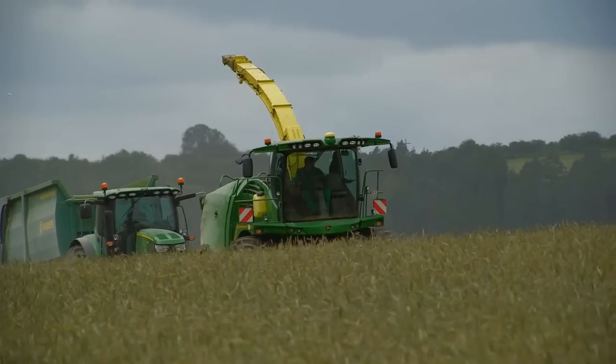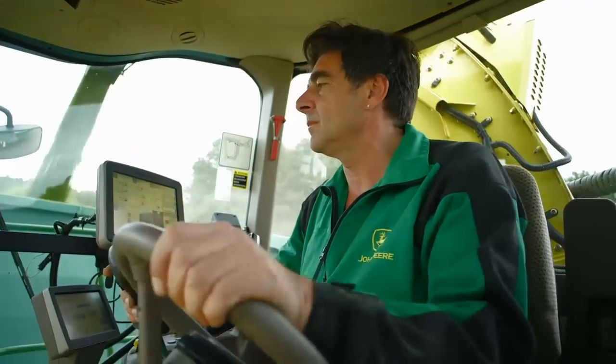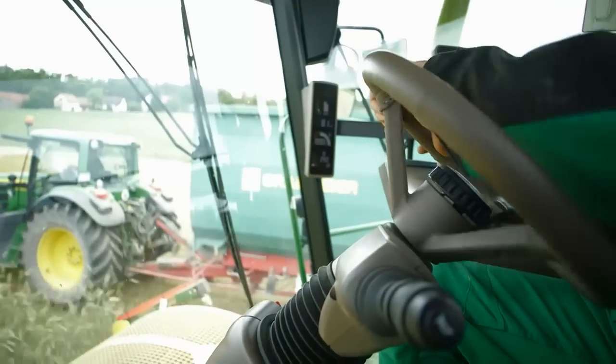I am looking forward to spending a lot of time working with this machine during the 2014 season, and I am excited to see how it performs in the field. You can find out what Jürgen thought when we visited him a few weeks later whilst chopping with the all-new 8600i.